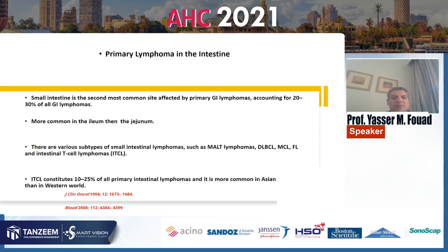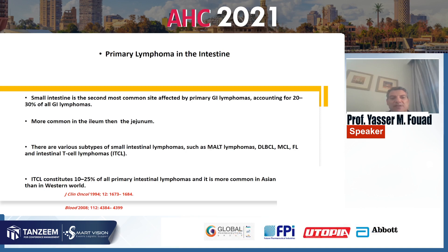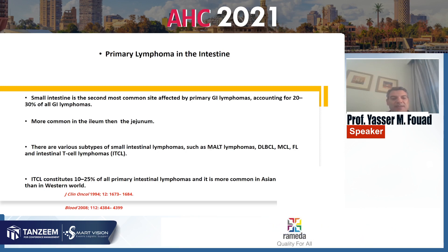Primary lymphoma in the small intestine is the second most common site affected by primary GI lymphoma, accounting for 20 to 30% of GI lymphomas, more common in the ileum than the jejunum. There are various subtypes of small intestinal lymphomas such as MALT lymphoma, diffuse large B-cell lymphoma, mantle cell lymphoma, follicular lymphoma, and intestinal T-cell lymphoma. Intestinal T-cell lymphoma constitutes 10 to 20% of all primary lymphomas and is more common in Asian than in Western populations.